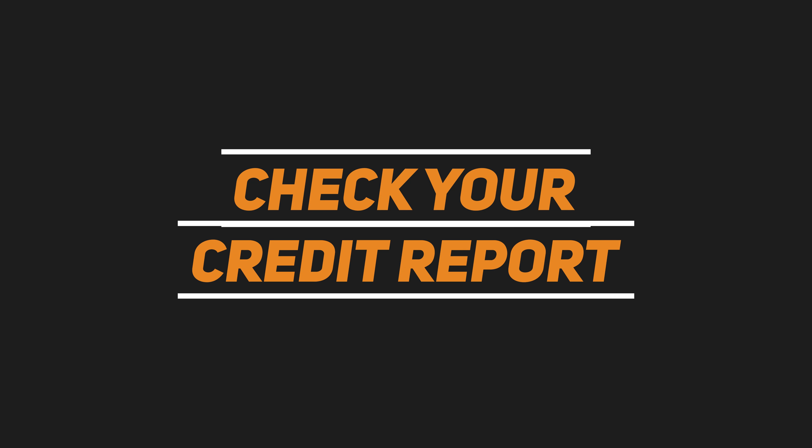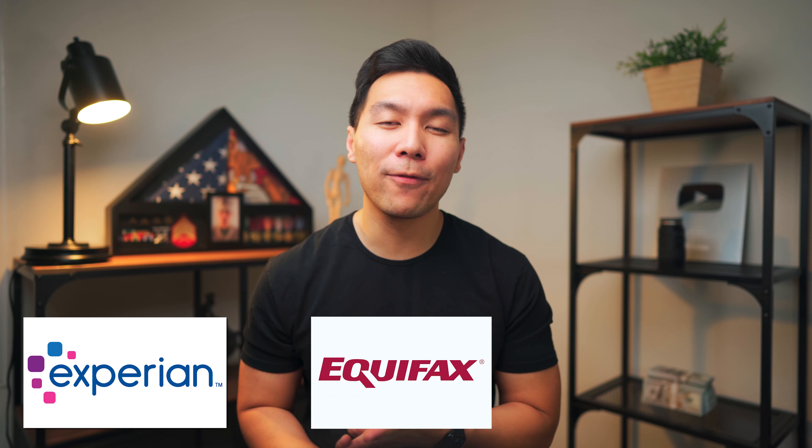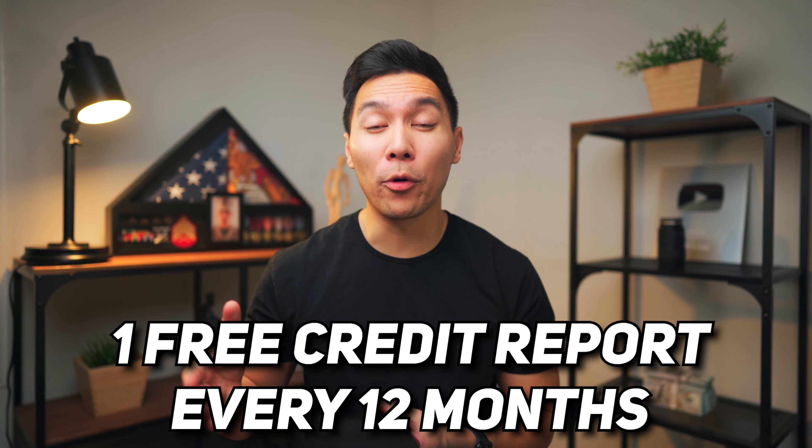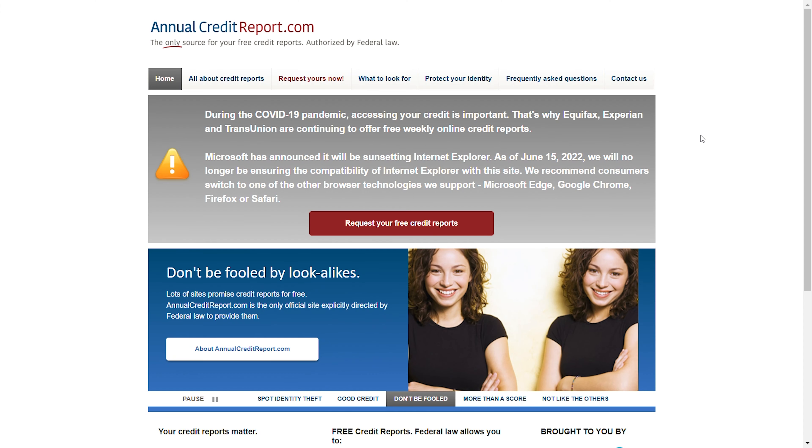First things first — get your credit report to find errors you want to dispute. One in five people have an error on their credit report that negatively affects their credit. The top three credit reporting agencies are Experian, Equifax, and TransUnion, and all three offer one free credit report every 12 months. You can get these reports from annualcreditreport.com. While this is the lowest cost option, each report is laid out differently so it can be confusing, and these do not provide credit scores.